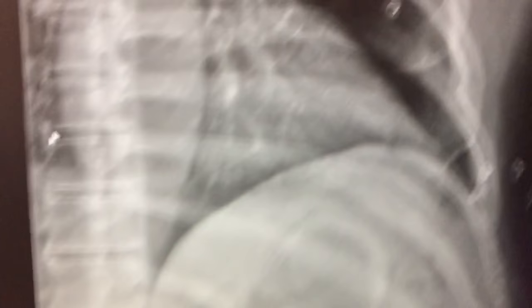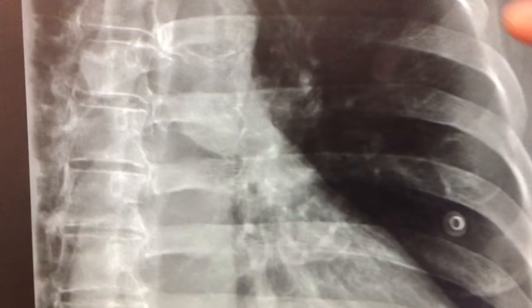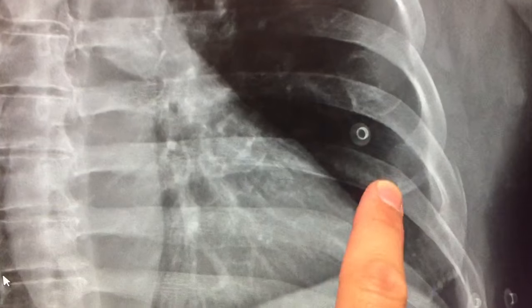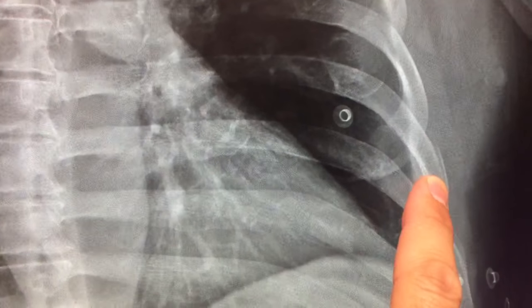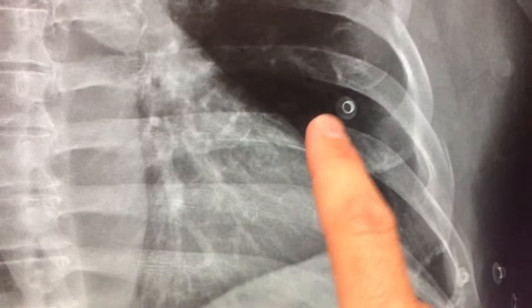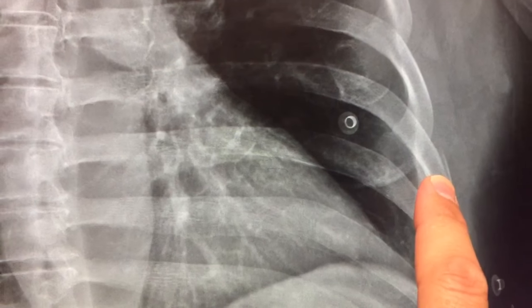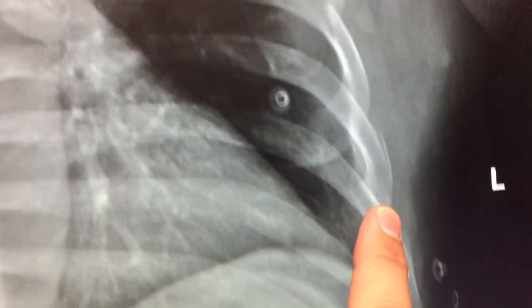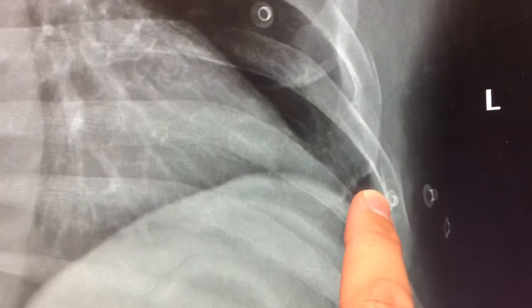But then we do a dedicated rib series and that's when we see some abnormalities. Starting from over here, you go down each rib following all the way around. You see that right there? You see that little crack? That's a rib fracture — that's one. And then going down this way, there's another rib fracture.